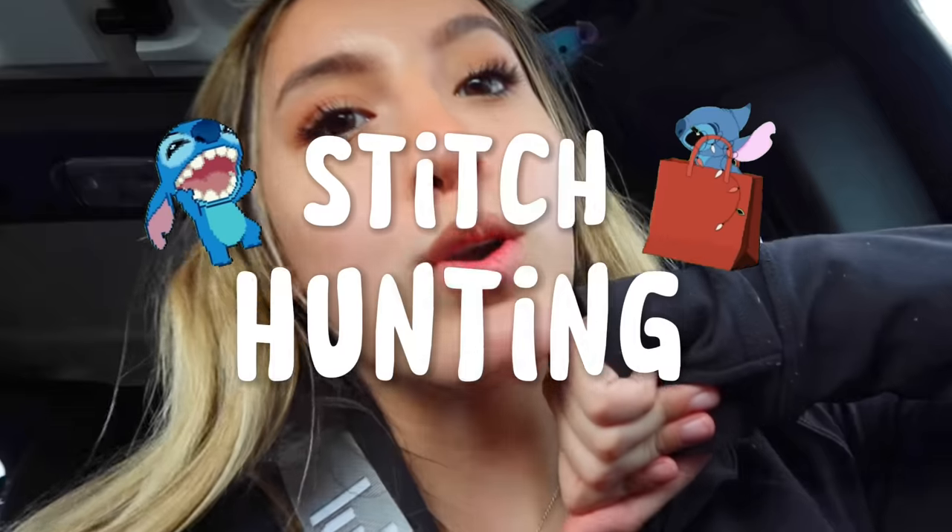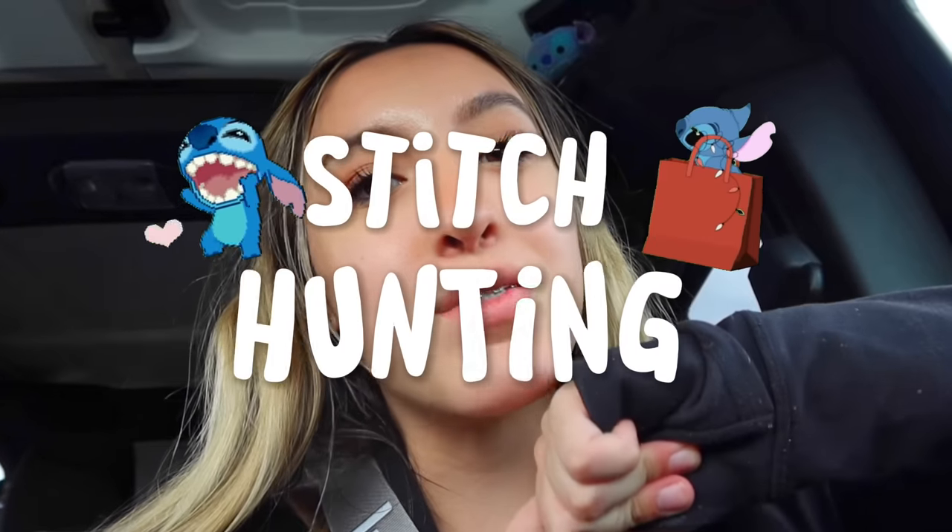Hey besties! Welcome back to another one of my videos. Today we are going to do another stitch hunting video. We are going to the mall to go to different stores and I'm going to show y'all where you can find some stitch stuff. I live in a very small town and my mall has no good stores, so there's probably not going to be a lot of stitch stuff. But I'm so excited to start this series.